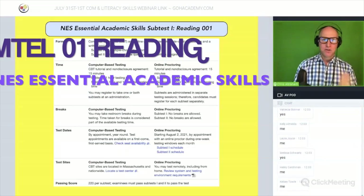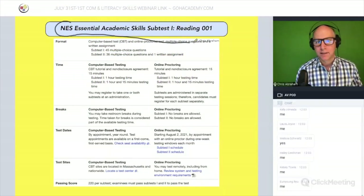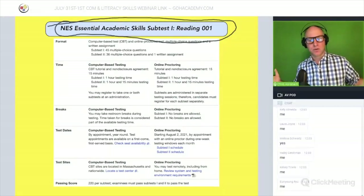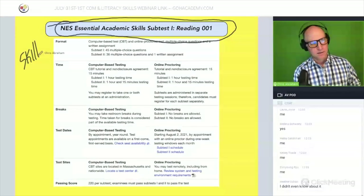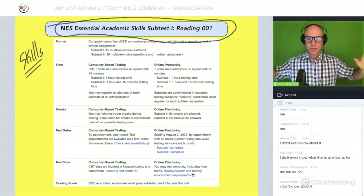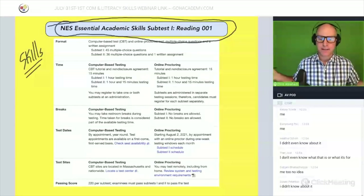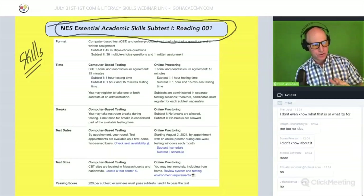Let's take a glance at the new Essential Academic Skills test. Some of you are thinking about taking it — let me just point out some things to you first.